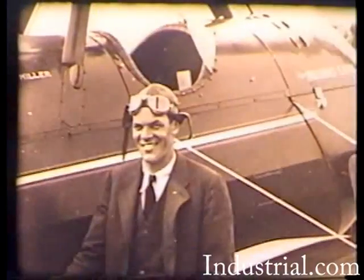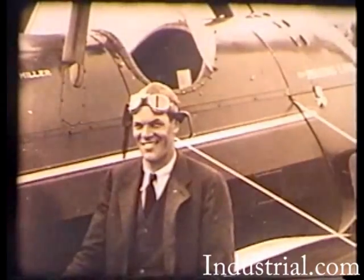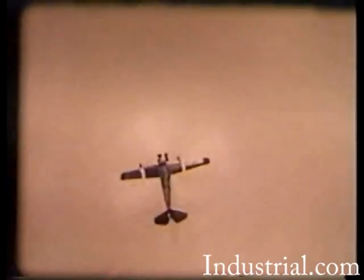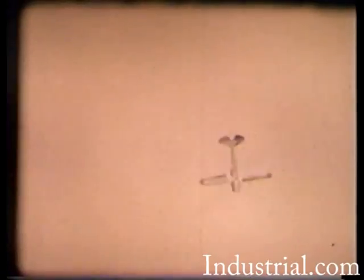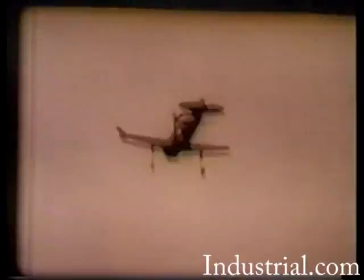Pilot Johnny Miller demonstrated the unusual characteristics of the PCA-2 by regularly performing the aerial loop at air shows. By 1930, the auto gyro had become a familiar sight over metropolitan New York.